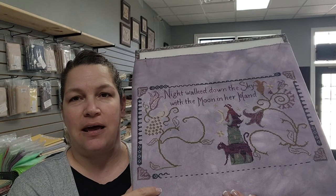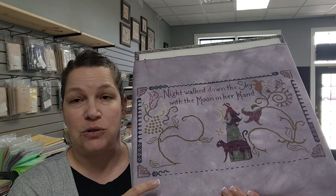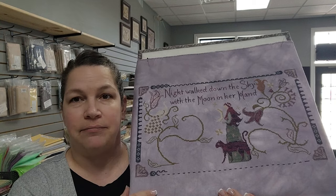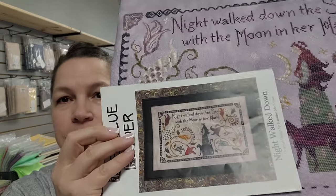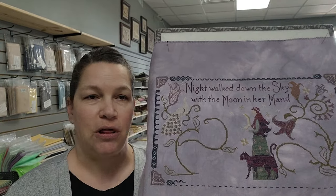I stitched this on 28 count Amethyst Lugana that I dyed — this fabric is available in all counts. I am so pleased with the results of redyeing this. The purple really stands out beautifully. This was a Stitch Con start last year, and it probably would have been done by now except I had to restart it when I was halfway done with the first one. But that's okay.